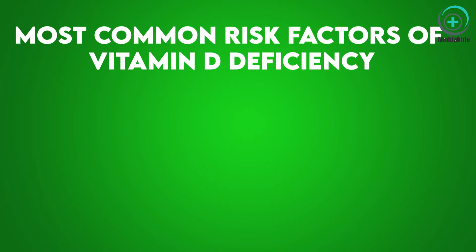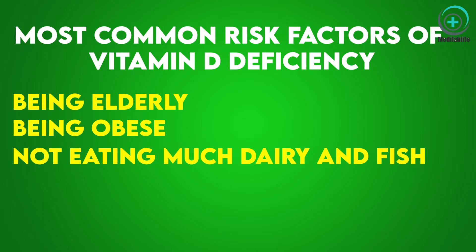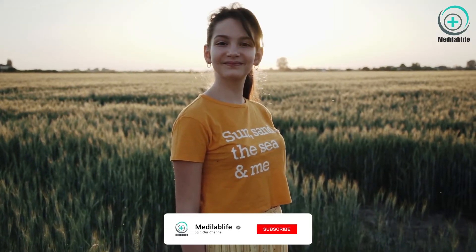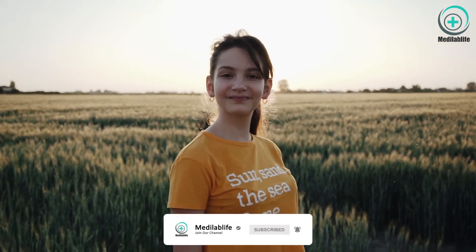The most common risk factors of vitamin D deficiency include being elderly, being obese, not eating much dairy and fish, having dark skin, always using sunscreen when going out, staying indoors, and living far from the equator where the amount of sunlight is low. People who live close to the equator get enough sunlight and are therefore less likely to have vitamin D deficiency.